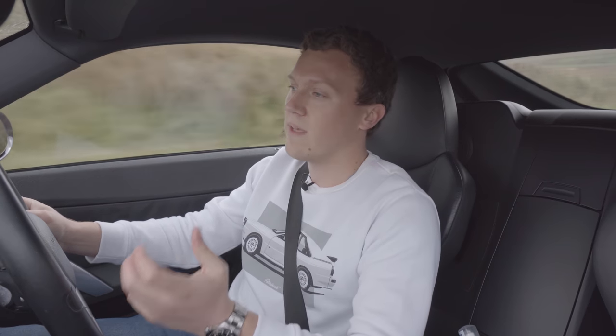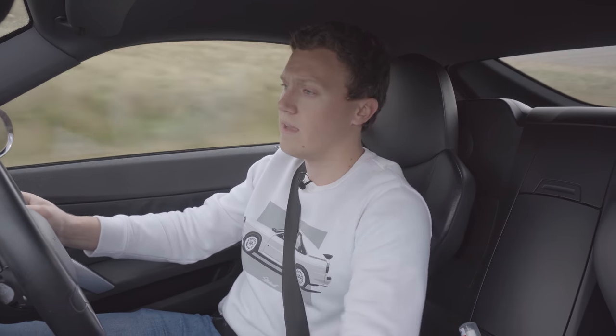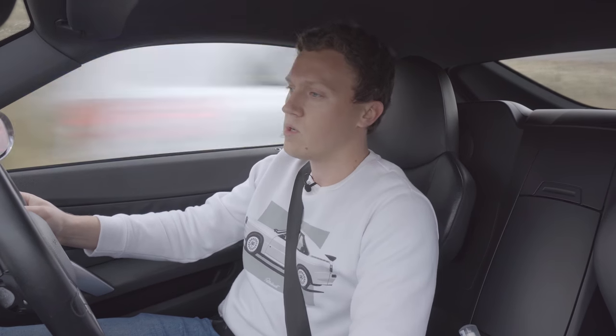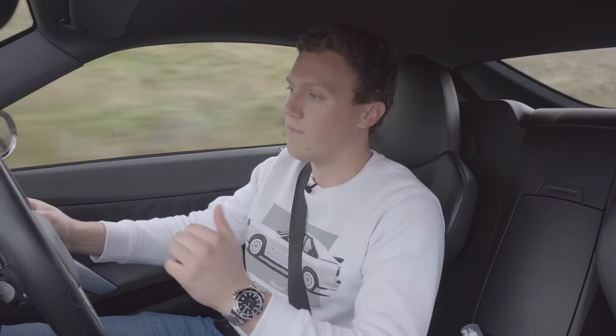I just wanted to summarize what it's like to live with. This will be slightly different to the review I did a couple of months ago, which was much more about what it's like to drive. So if that's what you want to know, go and check out that video — I'll link it above.